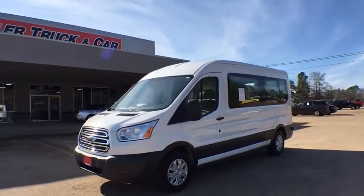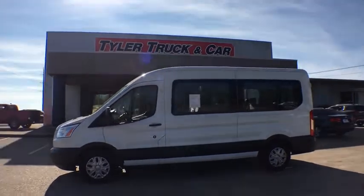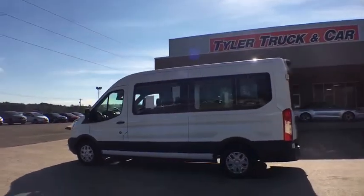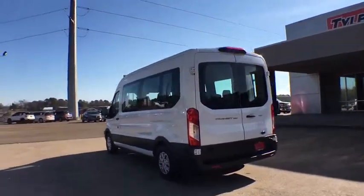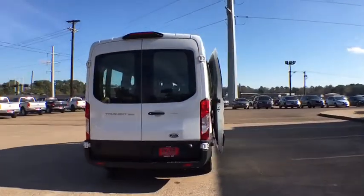Looking for the right vehicle? Check out the 2018 Ford Transit 350. The Transit 350 comes in numerous configurations, impressive payload, and towing capacities. It is comfortable and easy to drive. This vehicle has less than 55,000 miles.